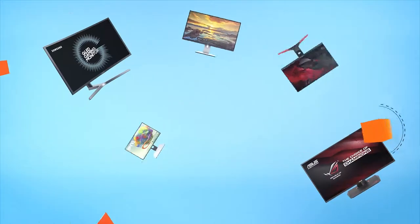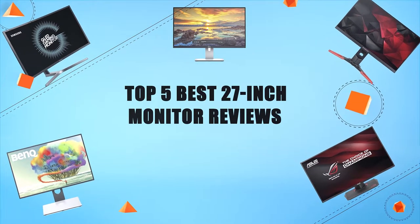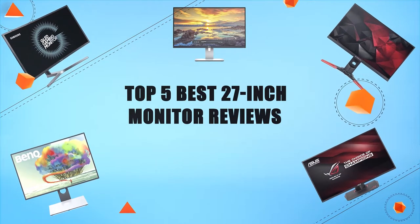Hello everyone, welcome to Review Infinite, the best product review channel on YouTube. Today we're here again with another list of five best products on the market. These reviews are based on thousands of customer reviews and positive ratings. Let's make a list of best products in this video: top five best 27-inch monitor reviews.